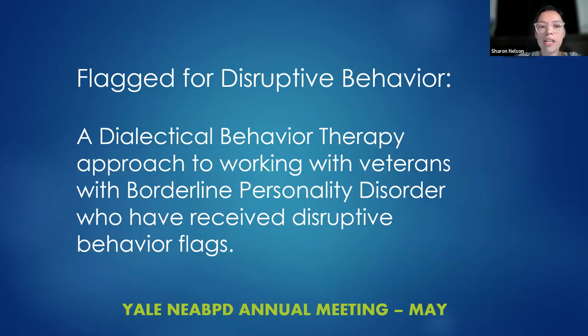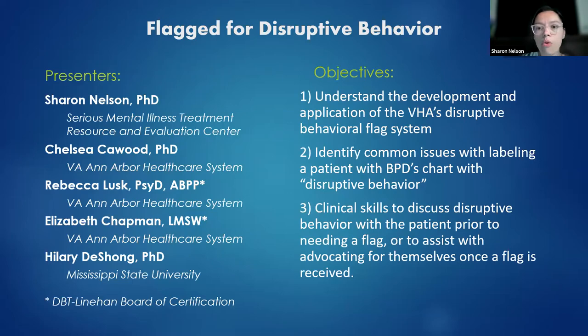Today we're going to be talking about DBT and how to use it as an approach for working with veterans who have borderline personality disorder and have received disruptive behavior flags. We'll cover what that flag system is, issues that come up when you label a patient with BPD's chart as having disruptive behavior, and then spend time showing some videos we acted out so we can discuss skills and techniques you might use in different situations.